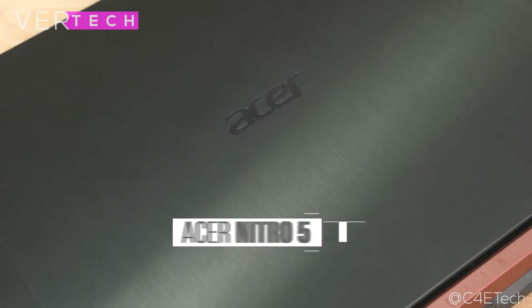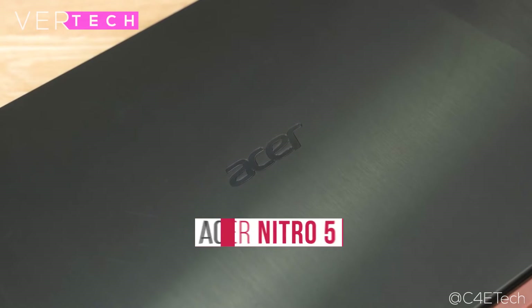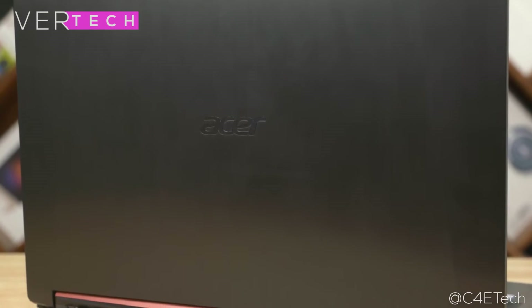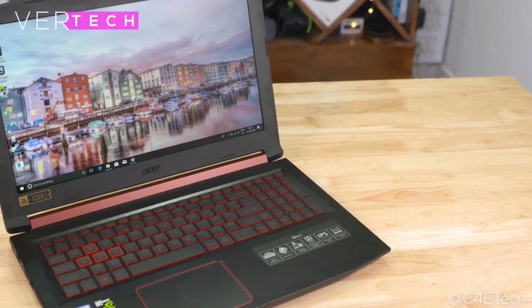Number 3 on the list is the Acer Nitro 5. The Acer Nitro 5 could just be one of the best spec laptops at around $700. The build quality and design of the laptop is, in my opinion, quite good. It comes in a plastic build with quite a gamery look to it. Overall, it is quite thin for a gaming laptop and looks very good as well.